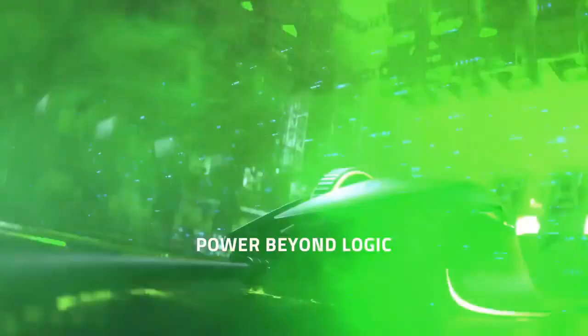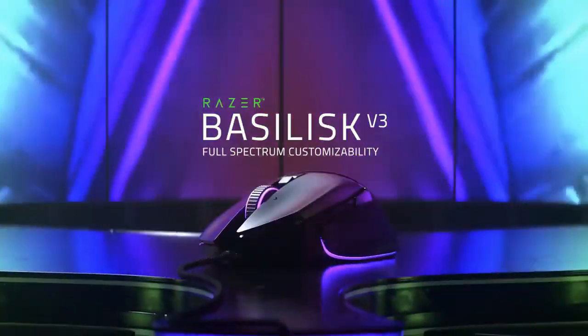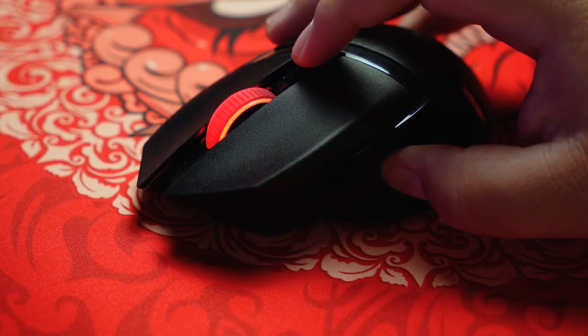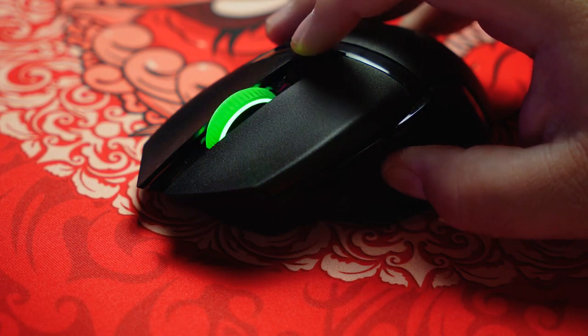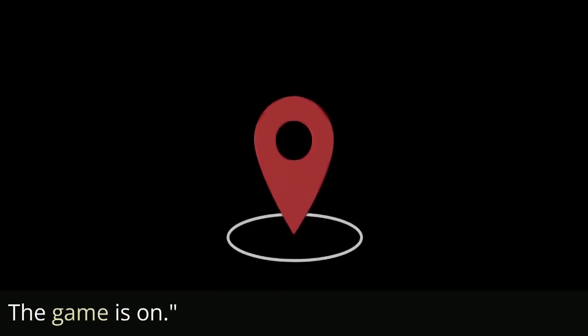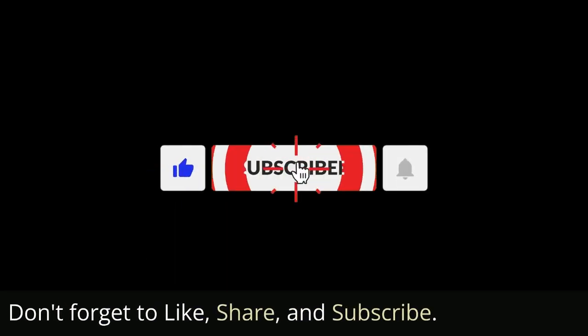Check out the Razer Basilisk V3 today and transform the way you game forever. After all, the 'worst' gaming mouse might just be your best gaming companion. Click on the affiliate link below to get yours now. The game is on. Thanks for watching — don't forget to like, share, and subscribe.